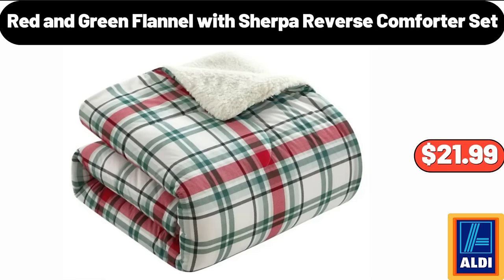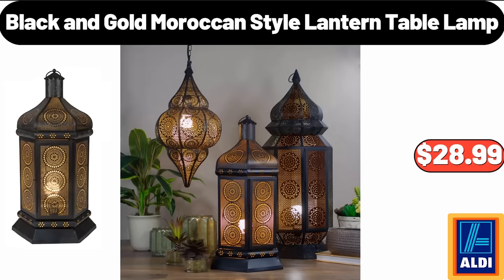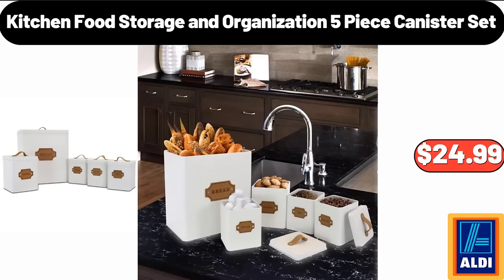Red and green flannel with sherpa reverse comforter set $21.99. Power lift recliner with massage and heat $289.99. Black and gold Moroccan style lantern table lamp $28.99. Kitchen food storage and organization 5-piece canister set $24.99.